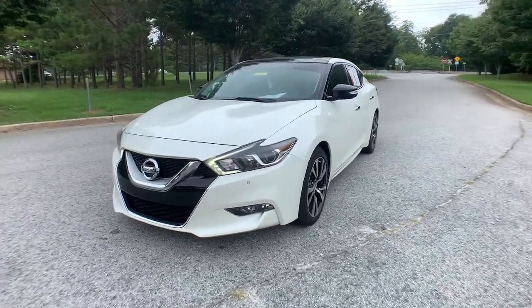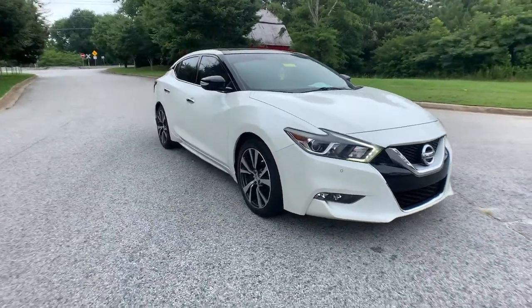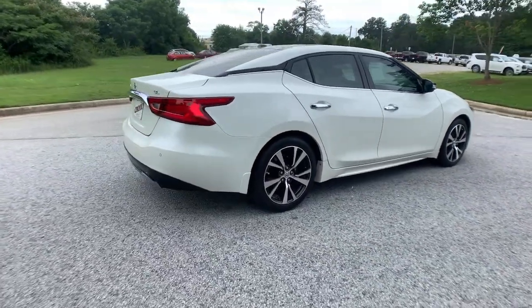Take a moment to check out the 2017 Nissan Maxima. This vehicle is an outstanding buy with fewer than 70,000 miles on the odometer. Here's a high performer with a penchant for safety, the Nissan Maxima.